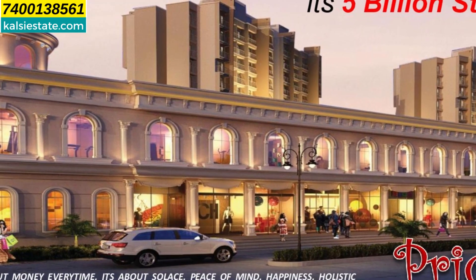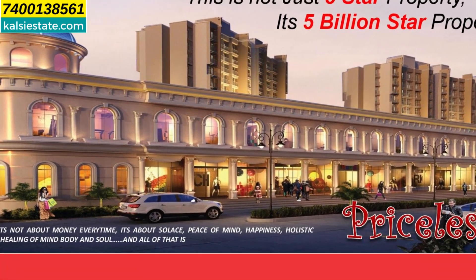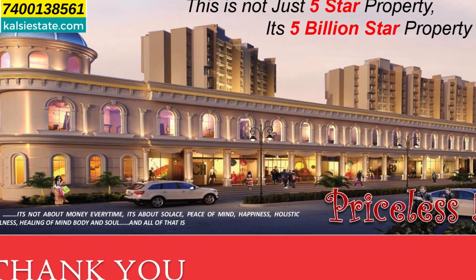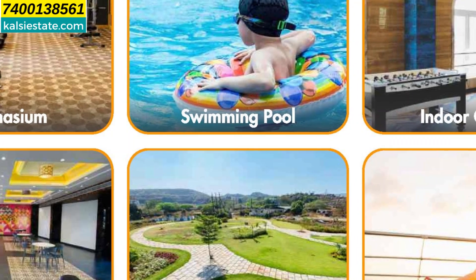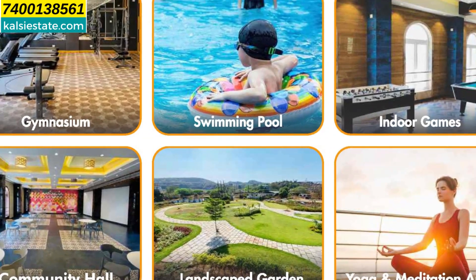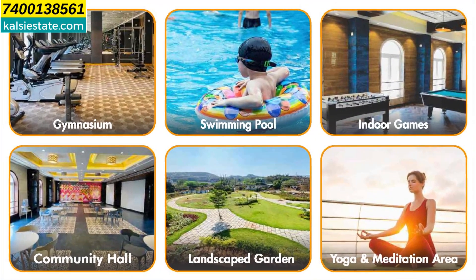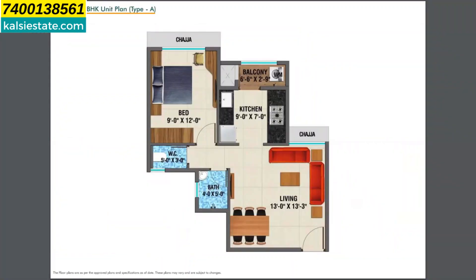There is a ground plus one level clubhouse and a retail plaza. It is about 50,000 square feet. For amenities, there are 40-plus facilities like Gymnasium, Swimming Pool, Indoor Games, Community Hall, Landscape Garden, Yoga and Meditation Area, and much more.